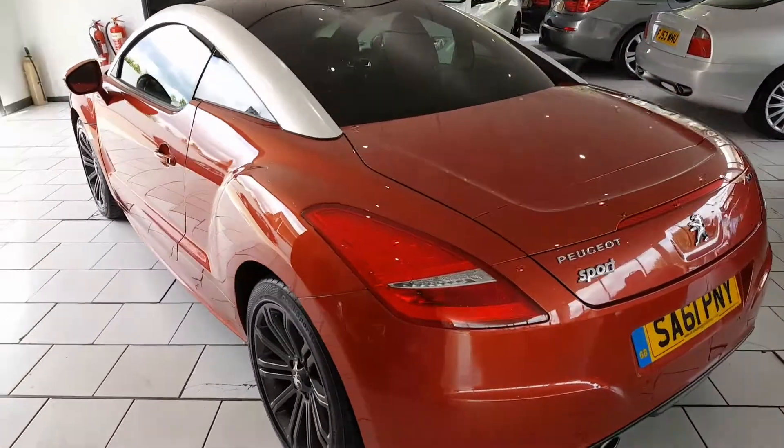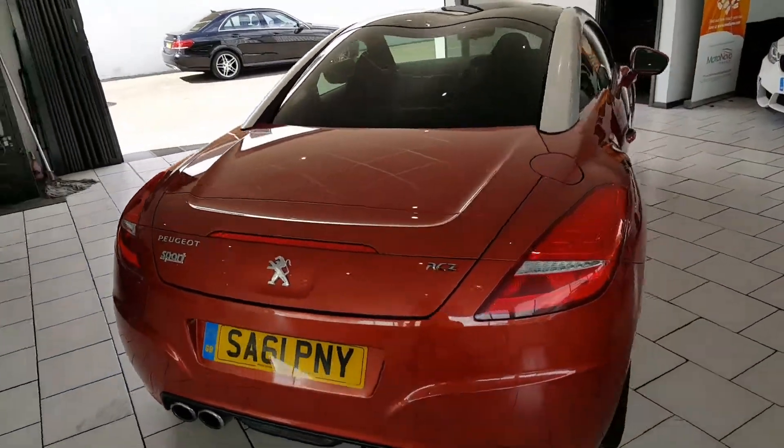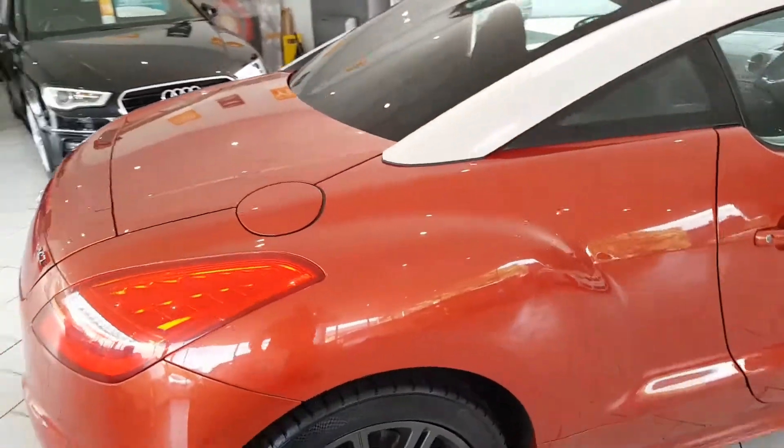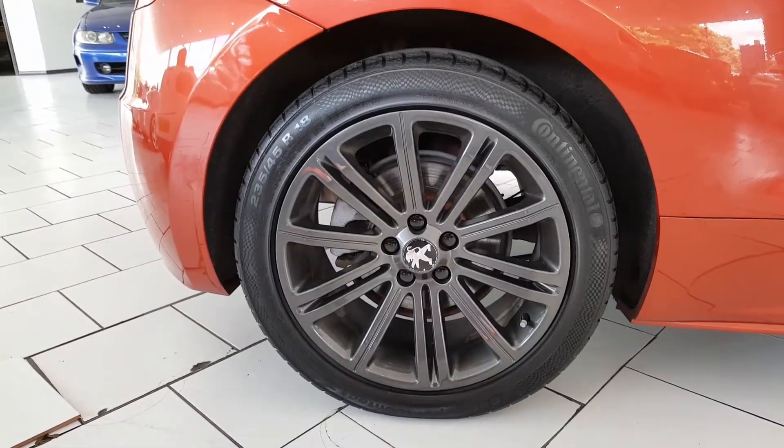It comes finished in metallic red, with silver roof pillars, rear parking sensors, and those lovely 18-inch gunmetal gray alloy wheels.